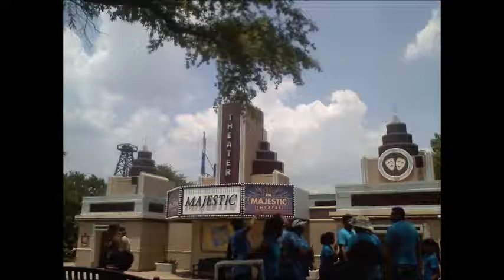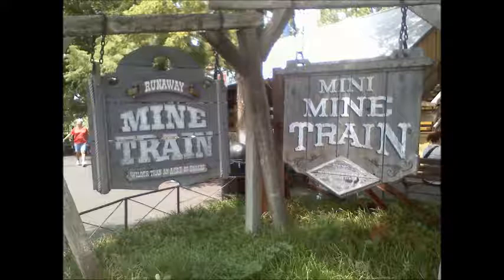Outside of the queue of Judge Roy Scream is the Majestic Theater, home to several big shows that Six Flags does every season. The Runaway Mine Train and Mini Mine Train have some history to them — they were the first roller coasters built by Six Flags Over Texas in the 1960s. 1961 was the Runaway Mine Train's debut. It is a classic to this day and I enjoy riding it.